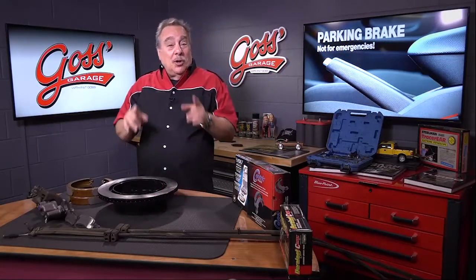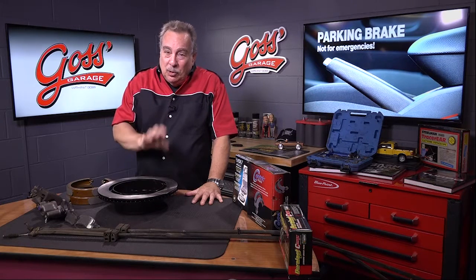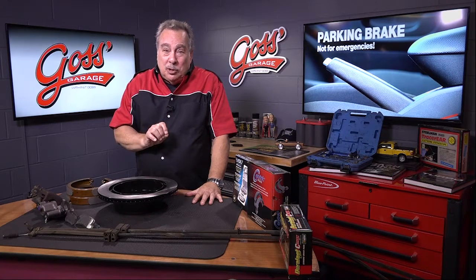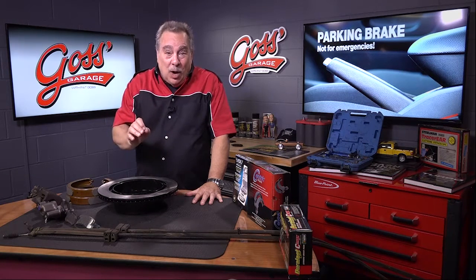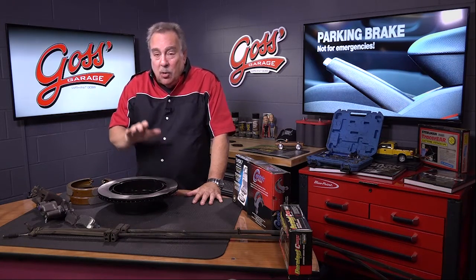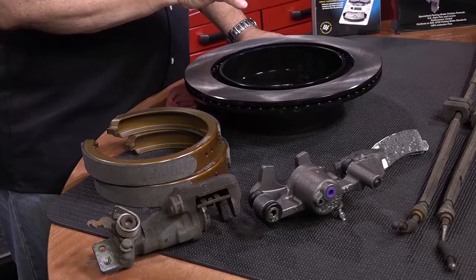This time in Gloss' Garage, we're going to talk about parking brakes. Parking brakes are often referred to as an emergency brake, but I can guarantee you that if you try to use a parking brake during an emergency maneuver, chances are you're going to wind up sliding sideways, madly out of control, and you're probably going to hit something. So they are parking brakes — they are designed specifically for parking the car, and they are not designed for an emergency.